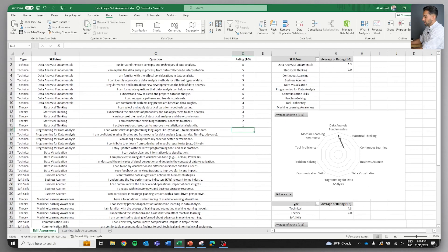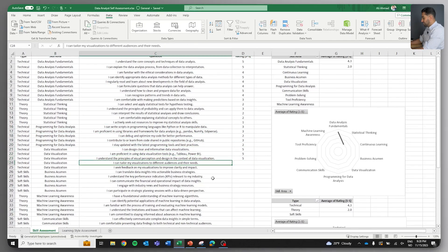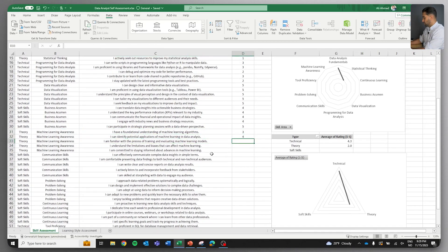This is a spider chart, and I'll show you what it looks like when we're fully done. I'm going to continue filling this out. Let's refresh again, and you'll see at the end where my strengths are and where my weaknesses are.